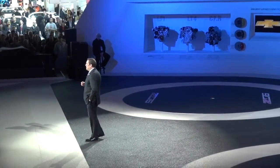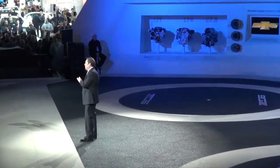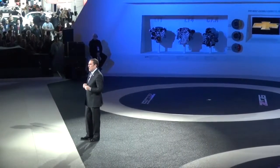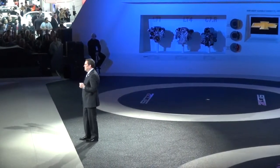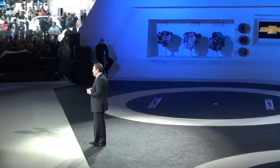The Corvette Stingray was the most awarded car in the industry for 2013, winning accolades from Automobile Magazine, Car and Driver, Yahoo, and Esquire, and just this morning, the North American Car of the Year.